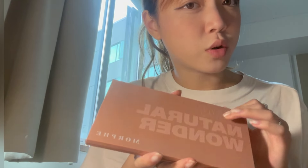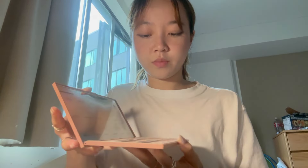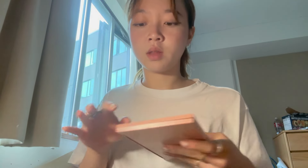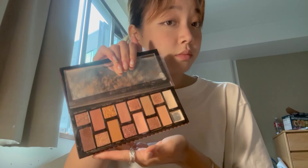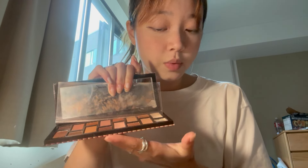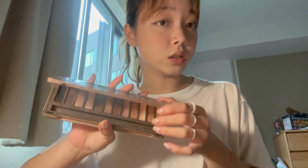I have this Morphe palette — I don't know how to pronounce it. It looks like this. I don't really use this one that often though. And then I have this Too Faced one. I used to use this one a lot but I kind of stopped. This was the palette I used the most of the two.